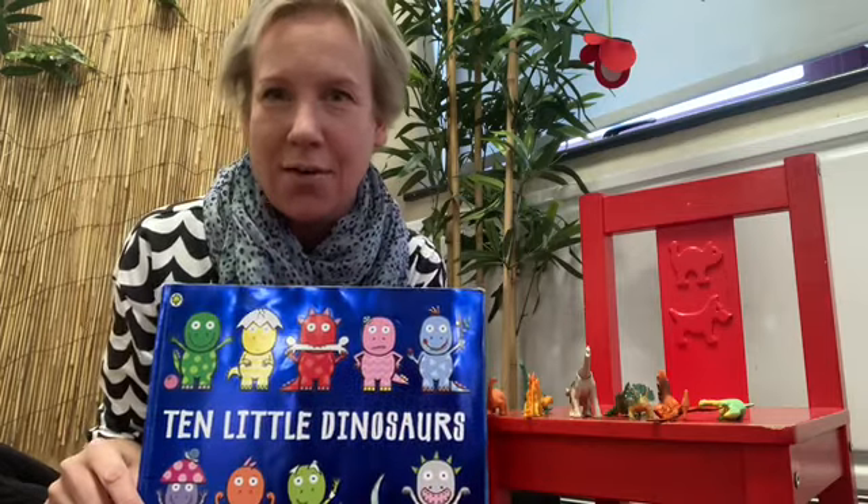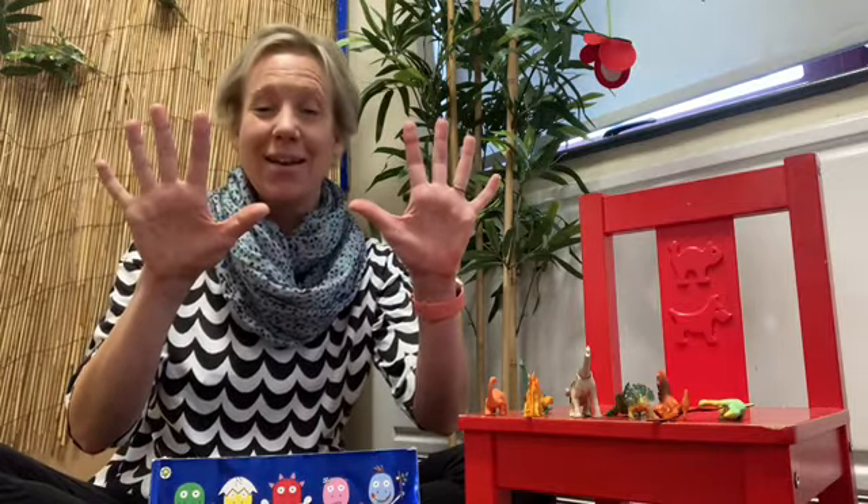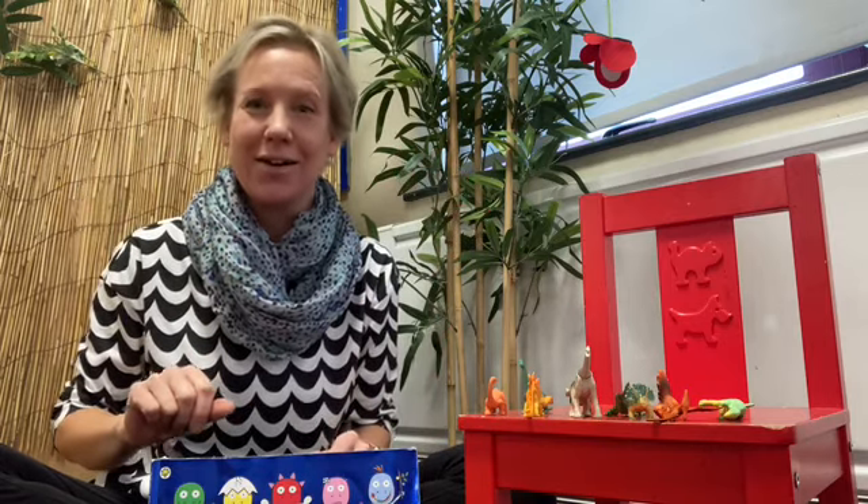Can you show me ten fingers? You can? Oh, fabulous! Well done. Ten. Excellent — I think we're ready for today's story: Ten Little Dinosaurs.